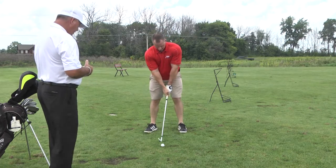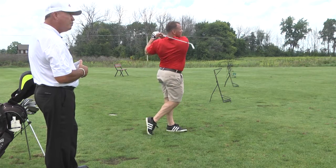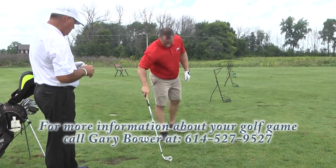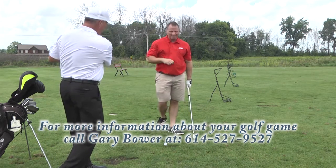Let's try another shot here, Rob. He's got a 7-iron, ball position middle, feet shoulder width. Okay, a little bit to the right there again. So we're not finishing through the shot — we want to feel our hands come around by our left shoulder, left ear.